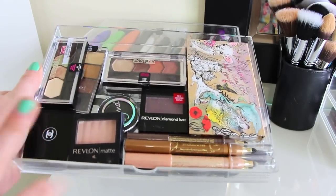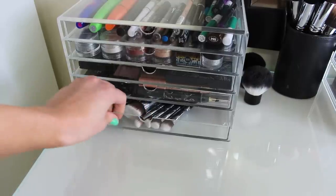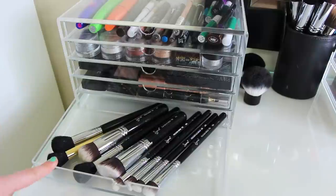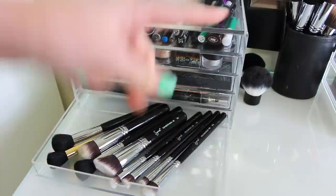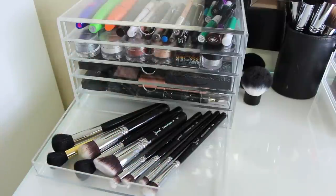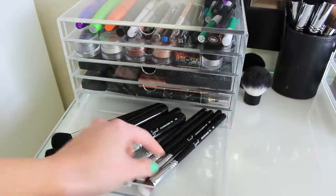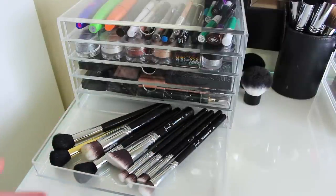And this was my very first Chanel eyeshadow I ever purchased and it's pretty amazing. Down here I had extra face stuff but I always forgot about them and never used them, so I decided to put extra brushes in here that I couldn't fit in my little containers. I just have some Sigma Precision brushes, extra foundation brushes and contour brushes.